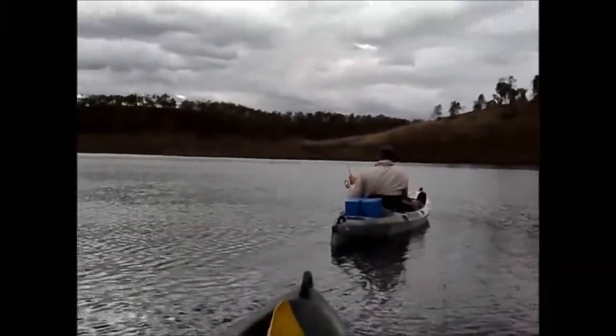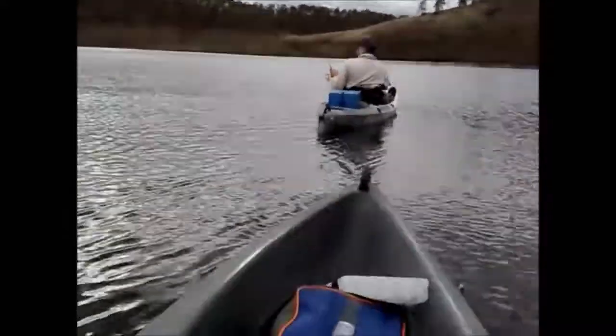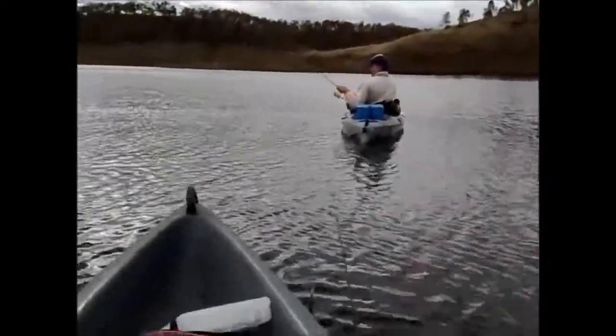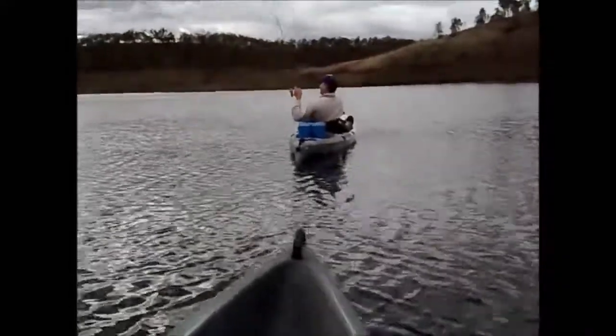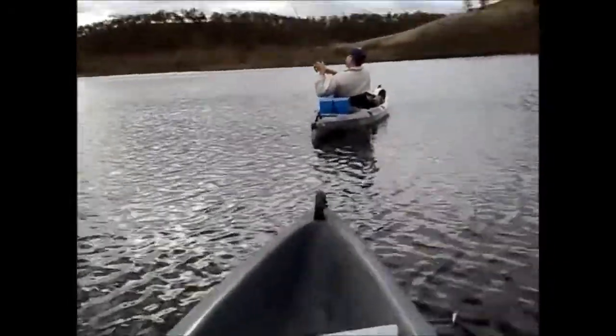He picked it up on a small rainbow trout lure. The fish has jumped once already. He's got some size about him. Steve's only using four-pound line here, so he's under a bit of pressure. I'm trying to keep up with him, so excuse the shoddy camera work.